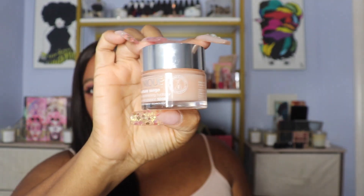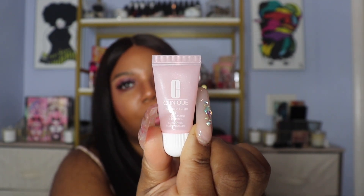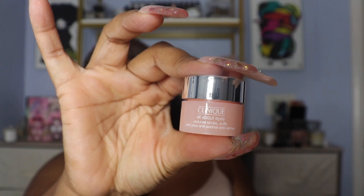We got the 1.7 ounce Moisture Surge, then a little lip balm that makes your lips feel so good that I was going to go buy the big one — it's $18.50 — but I was like relax, you got two lip balms. It also comes with a small All About Eyes eye cream, and then we have 3.4 fluid ounces of the Moisture Surge Overnight Mask — I'm really excited to try this. Last but not least we have the one ounce Clinique Take the Day Off balm-to-oil makeup remover, which I've been using a sample of and really like.